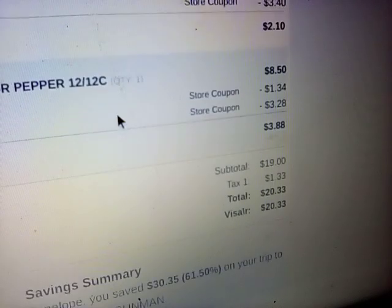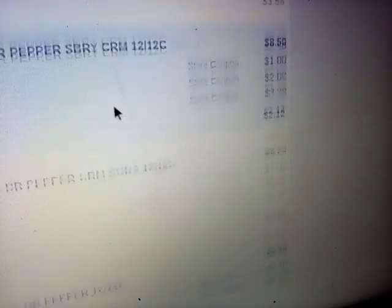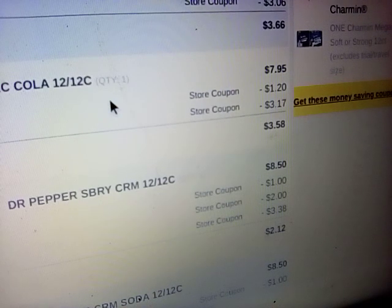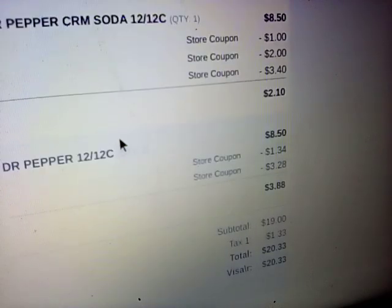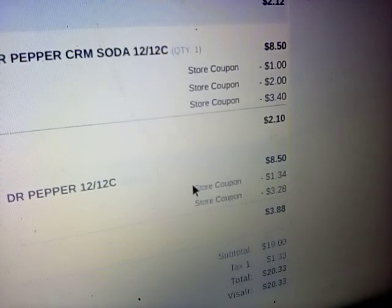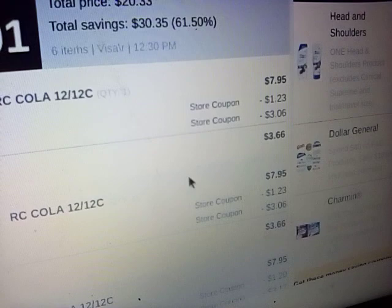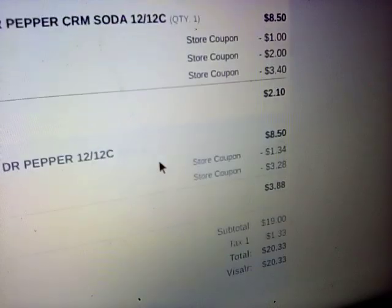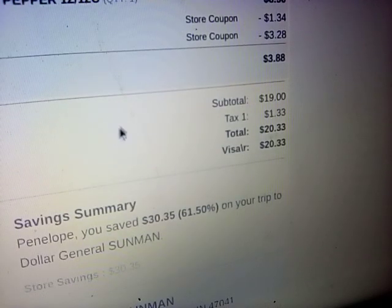Even if you're doing the deals at Kroger and you think you're getting a good deal, a regular 12-pack of name brand soda at Kroger is $9.99. They are $7.95 at Dollar General for the most part — some might be like $8.50. It looks like the Dr. Pepper is $8.50 a piece, but the RC was $7.95. So it brought all of those down — that was six 12-packs of pop for $19 before tax.